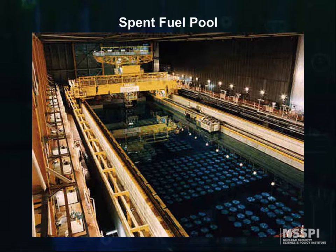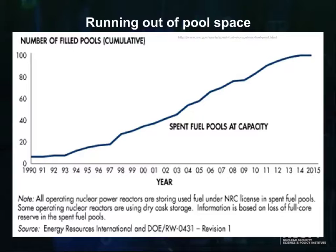Because the DOE has delayed so long with building a repository, the utilities have first had to redesign their storage racks so more fuel could be stored in the pool, and then when it was full again, move well-cooled fuel to dry storage outside the confinement building. This graph shows how the whole industry is running out of storage pool space and being forced to move to dry storage casks.